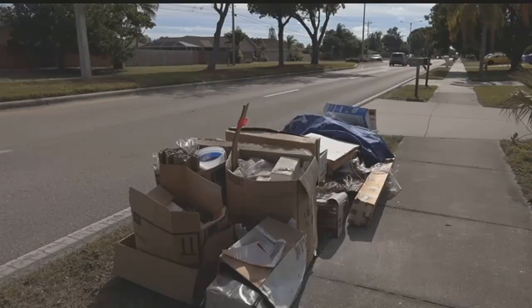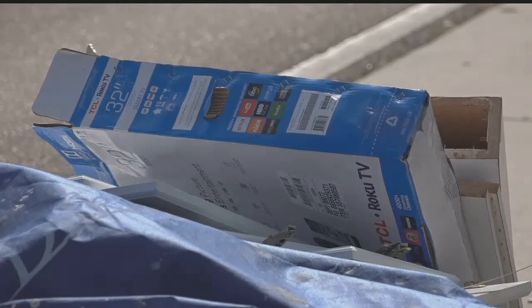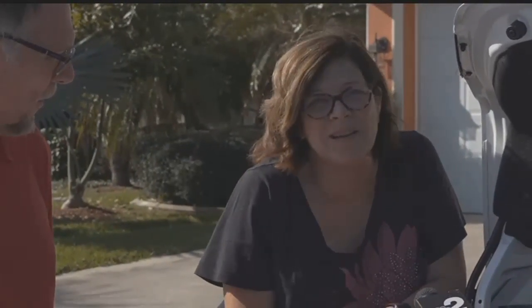The natural reaction of leaving the box by the curb could bring trouble. Today, the Cape Coral police warned against leaving them in plain sight. "Break down the box small, put it in your recycle bin, and then put it out on recycle day."